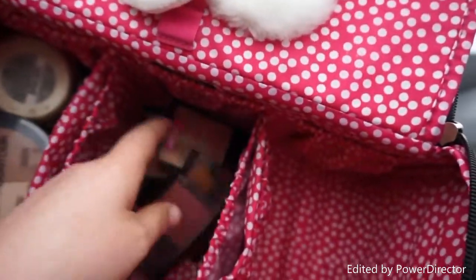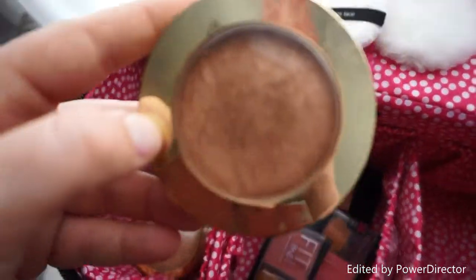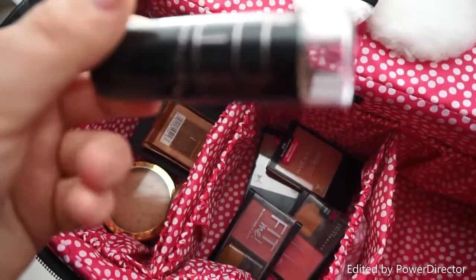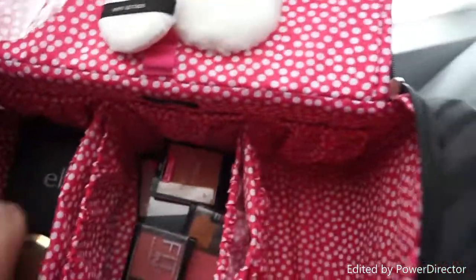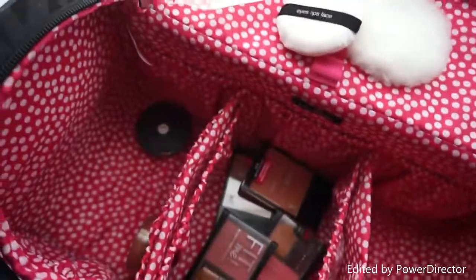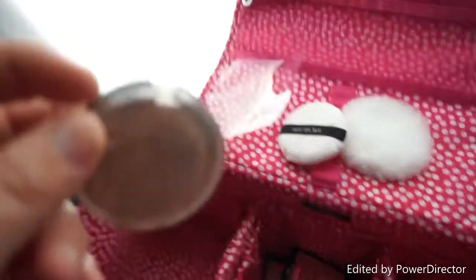Two Wet N Wild blushes, two Maybelline Fit Me blushes. Moving on to bronzers: I have the Wet N Wild contouring kit, the Physician's Formula Butter Bronzer, a Milani bronzer with a lot of shimmer — great for summer. The Maybelline Fit Me liquid bronzing stick, the Maybelline Fit Me bronzer, Physician's Formula Bronze Booster, an ELF bronzing palette, a Bare Minerals bronzing powder, and ELF single bronzers in the shade Saint.